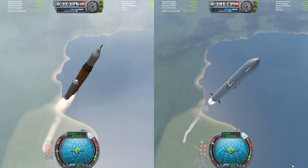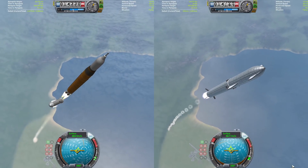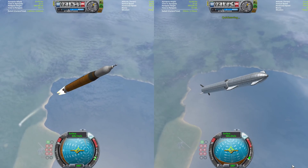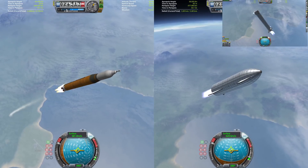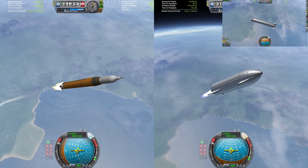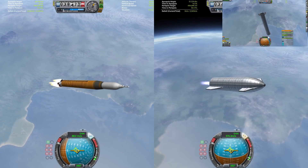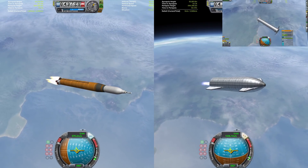Both vehicles now throttling down as they pass through Max-Q, and they're both throttling up. Both vehicles basically neck and neck as the SRBs are detached from the SLS, and Super Heavy is going to get ready to detach from Starship — and there it is, cut off and staged away. Super Heavy will be firing up its engines to do its boost-back burn towards the KSC, while Starship continues firing six of its engines initially, then dropping down to just the three vacuum engines after the three sea-level engines are gradually shut off one by one.